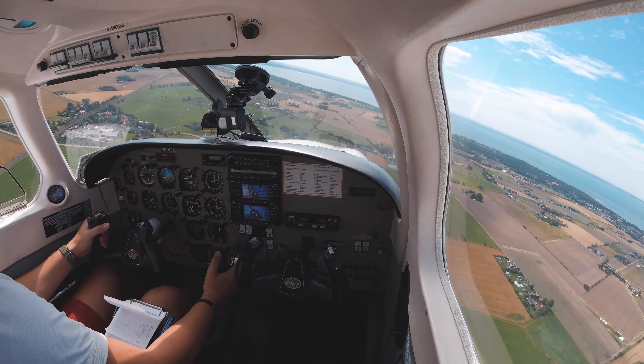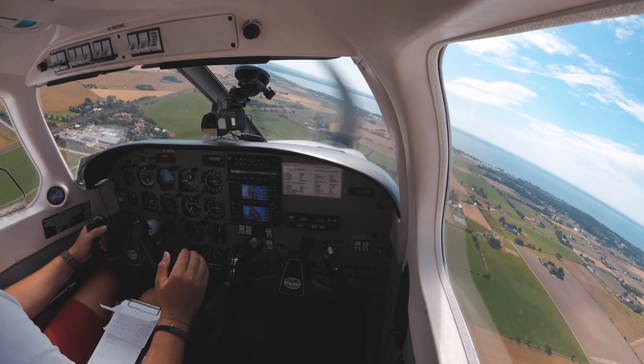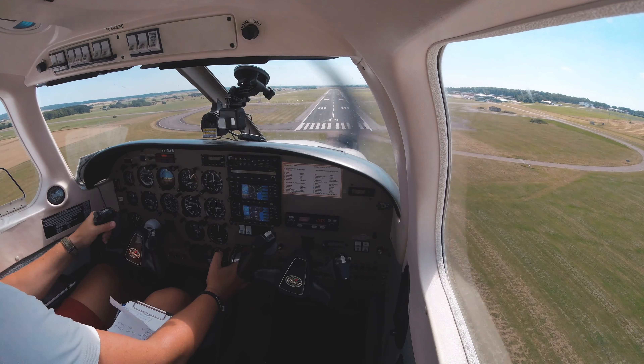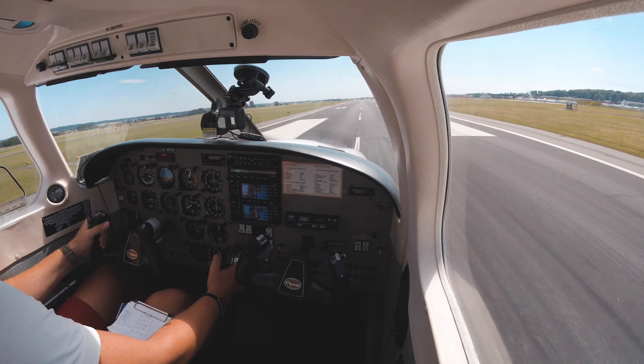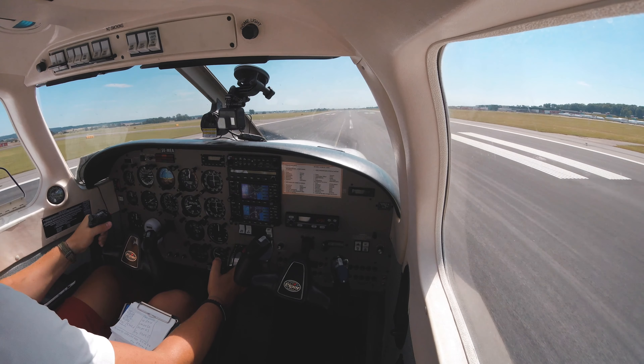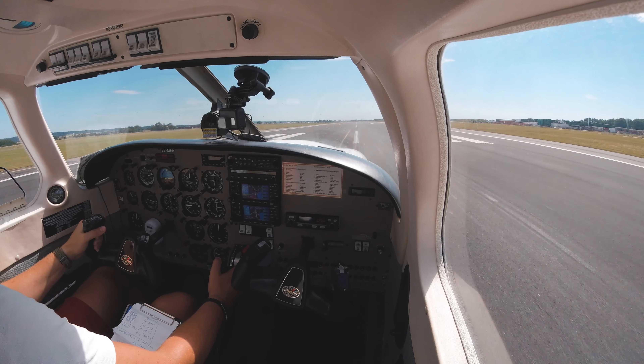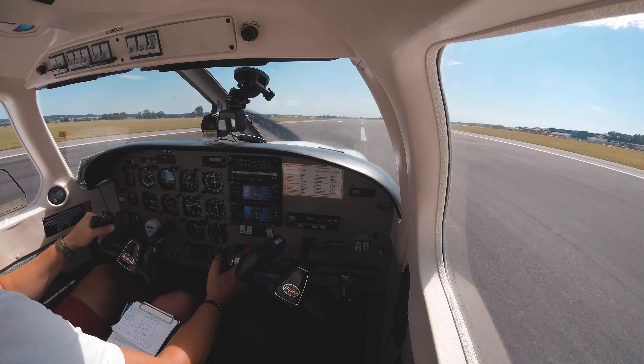We're cleared to land, landing light is on, mixture is full rich. That was a better landing.